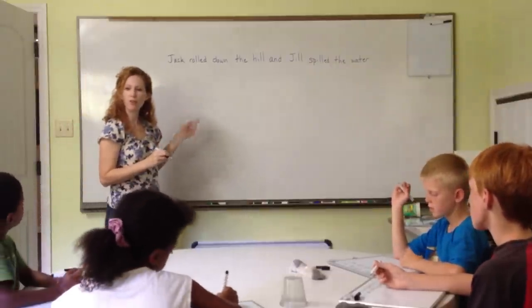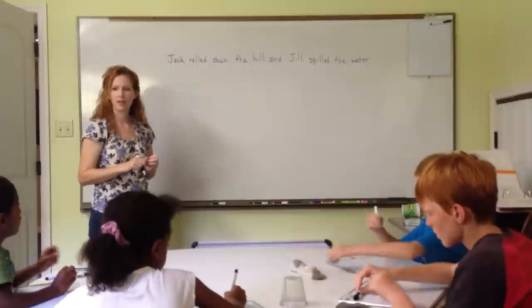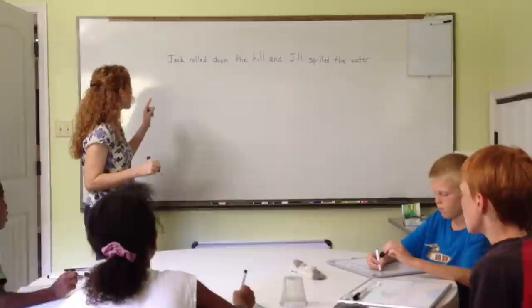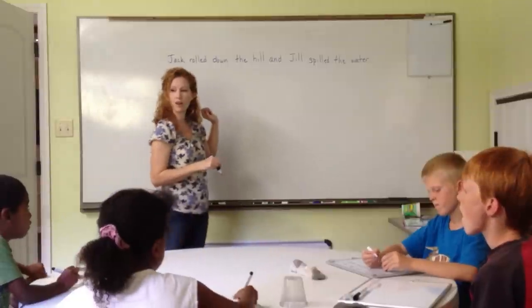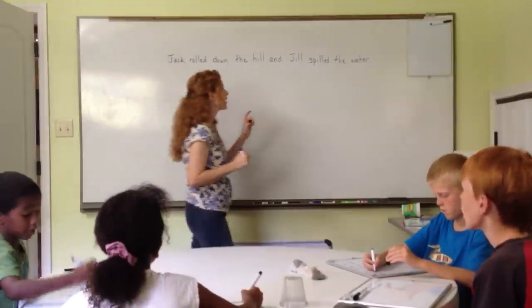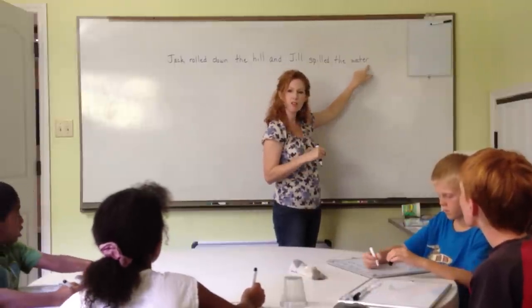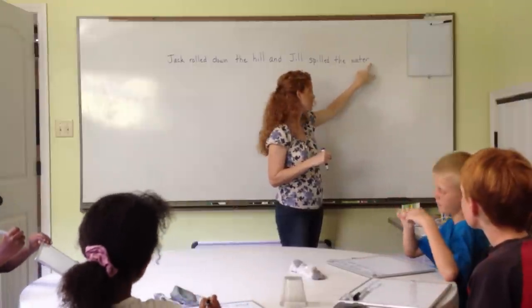What do we look for to make sure we've checked our mechanics? If there's a capital letter at the beginning. Let's check — do we have a capital letter at the beginning? Yes. And we need to check if we have a punctuation mark at the end. Do we have a punctuation mark at the end? Yes. Y'all know what this punctuation mark is called? That's a period.